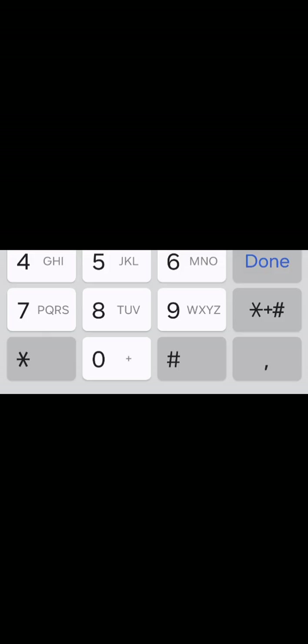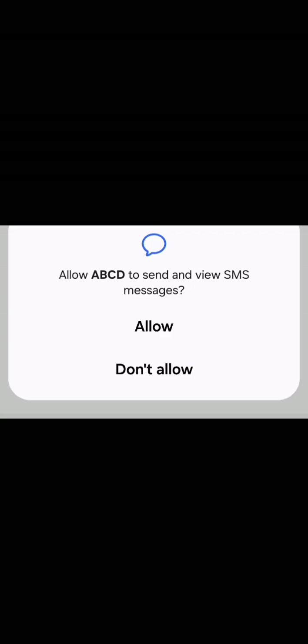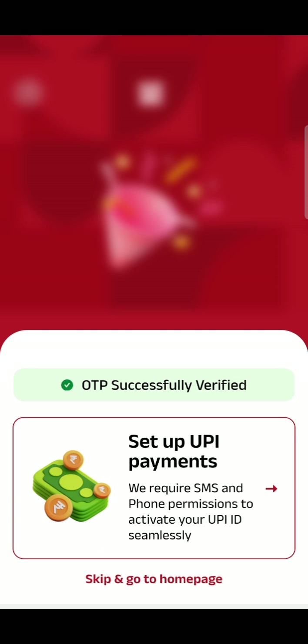Open the app, allow notifications, and ensure you are on mobile. Give your mobile number and name. You will receive an OTP. It got auto-detected and is getting submitted — it got verified. Now try and set up UPI payments.